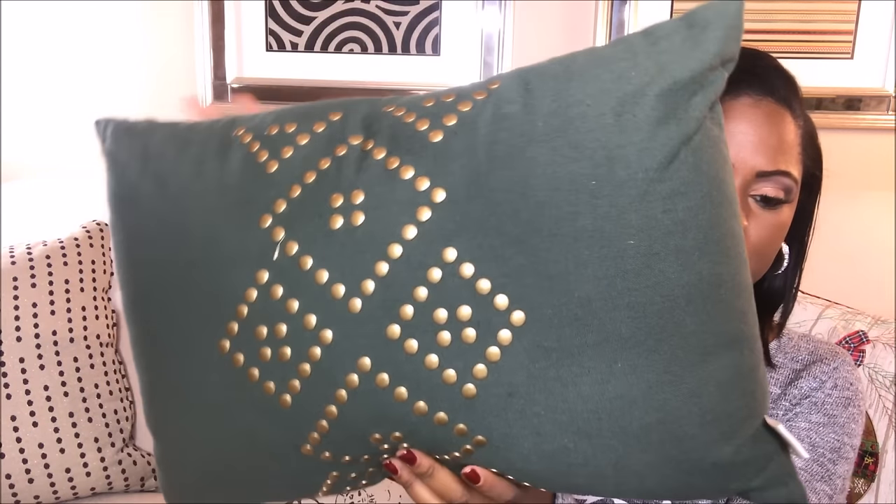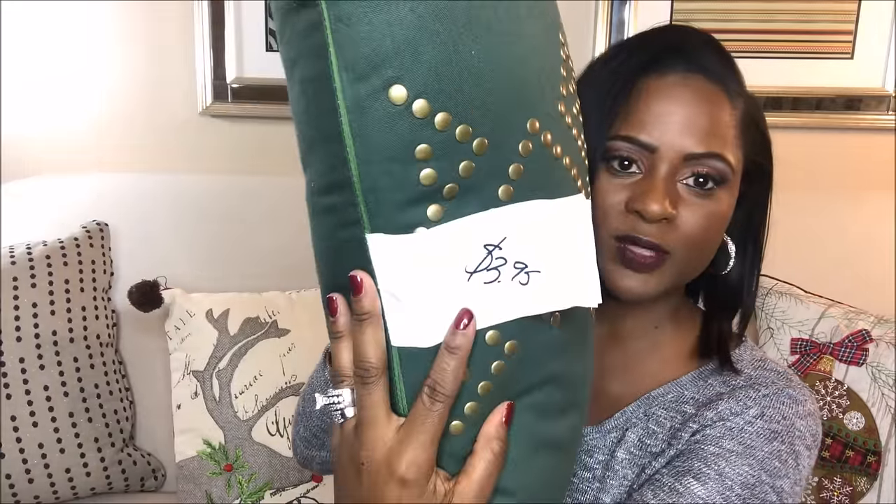I forgot to show you guys this pillow - it is so fabulous! It was at the same fabric store, but they only wanted $3.95 for it. I thought that was amazing to add to my Christmas collection. I will be right back to show you some Christmas dishware.